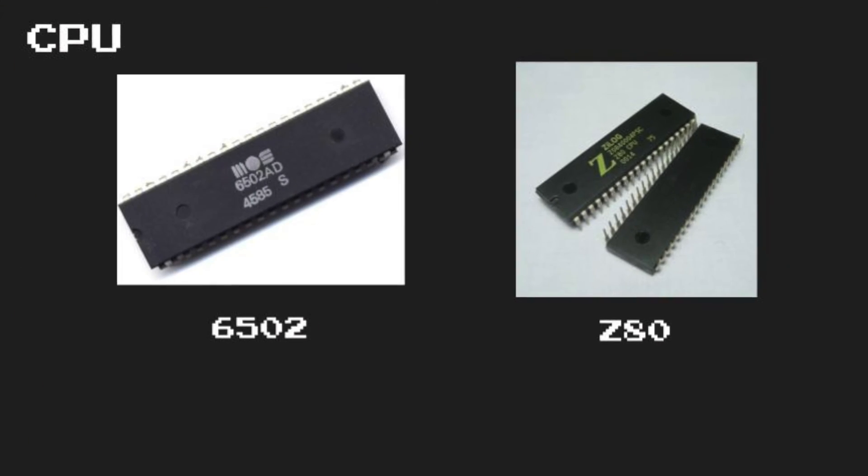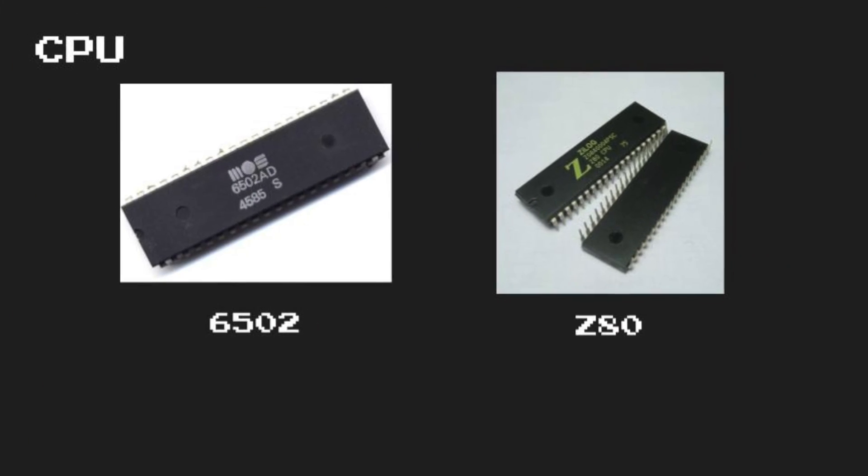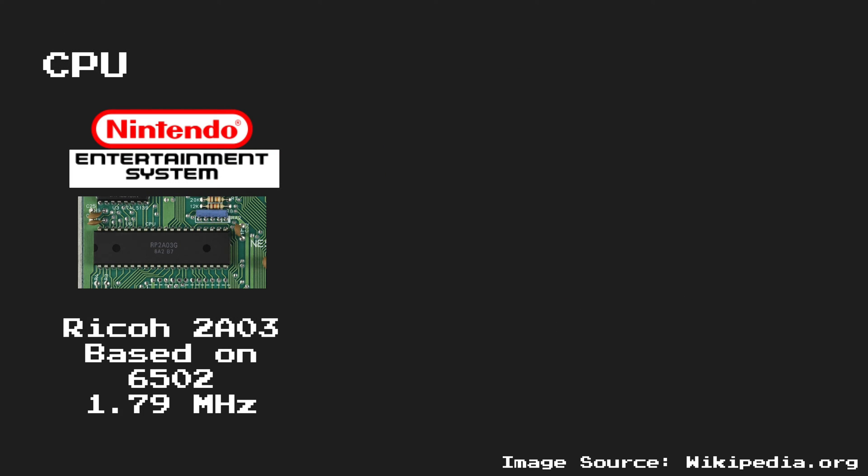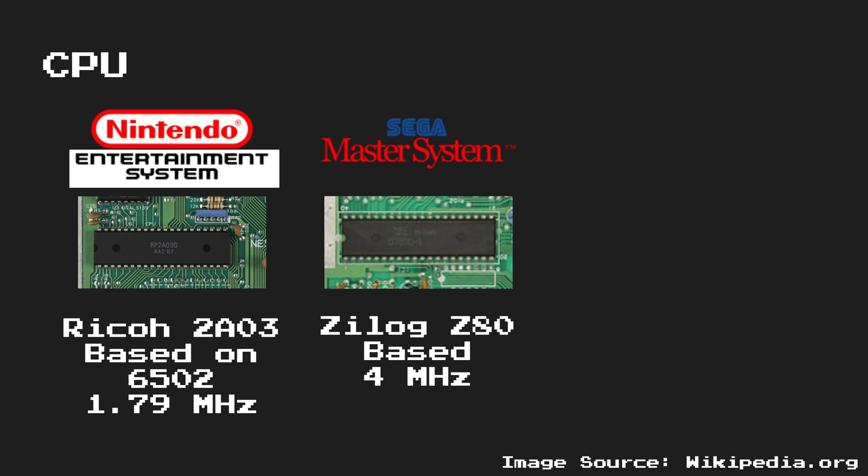It's important to note that there are two different processor types that were used in the mid-1980s on gaming consoles. The Nintendo Entertainment System used a custom chip based around the 6502, which ran at about 1.79 MHz. The Sega Master System, however, used a Zilog Z80-based processor, and that ran at about 4 MHz.